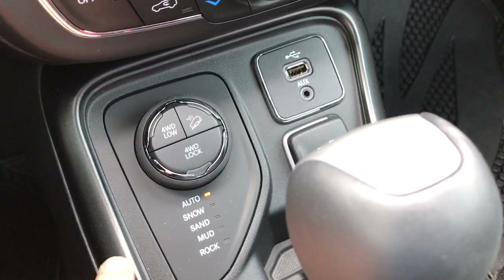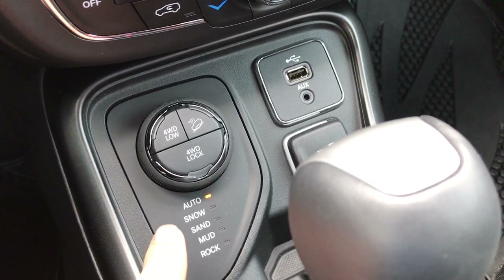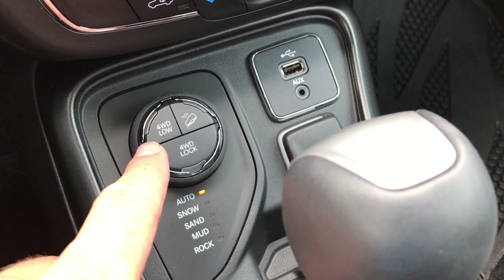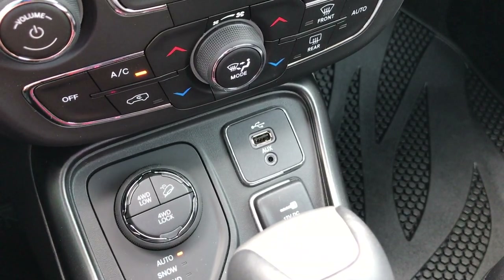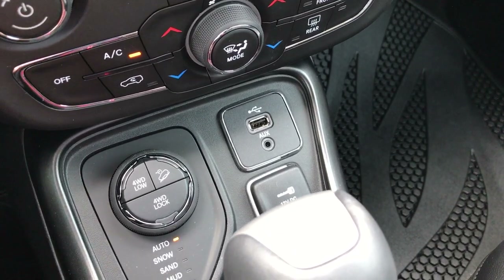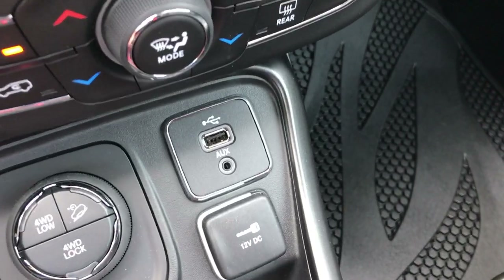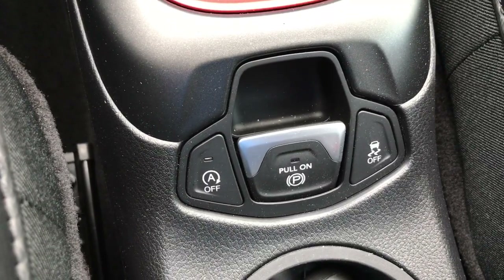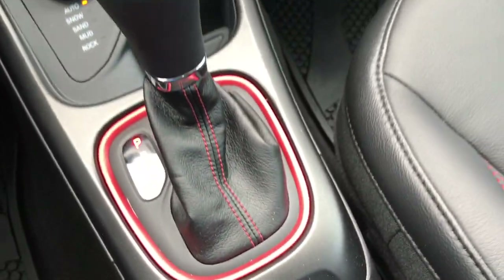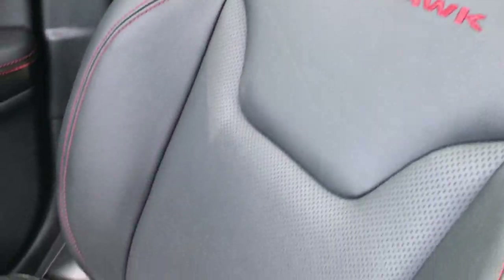For the Trailhawk package you get auto, snow, sand, mud, and rock terrain modes, along with four-wheel drive lock and four-wheel drive low. That's a feature of the Trailhawk package — it gives you a more robust four-wheel drive system. There's also a USB and auxiliary jack. And finally, there is the auto start-stop feature: when you come to a stop sign it will shut off the engine when all conditions are right, to save you fuel.